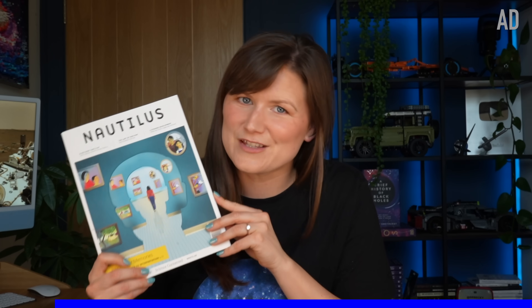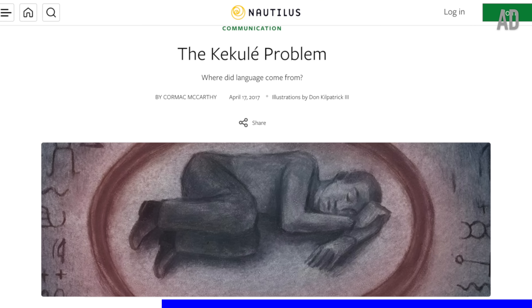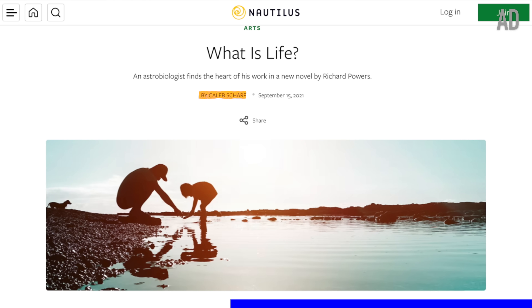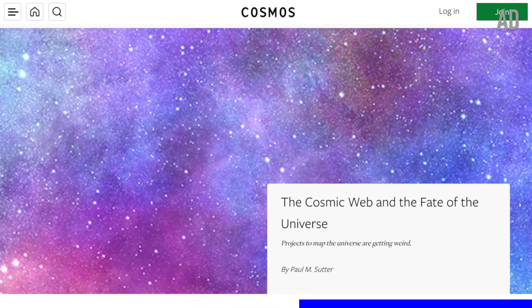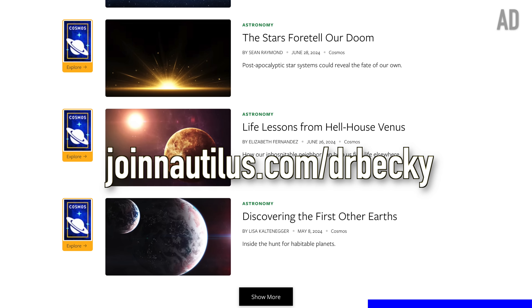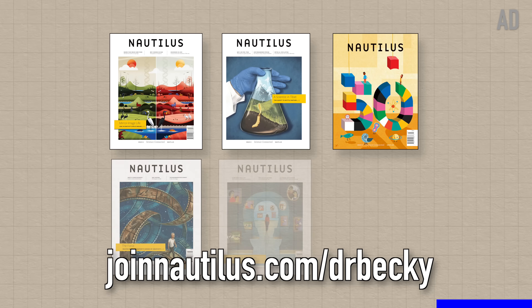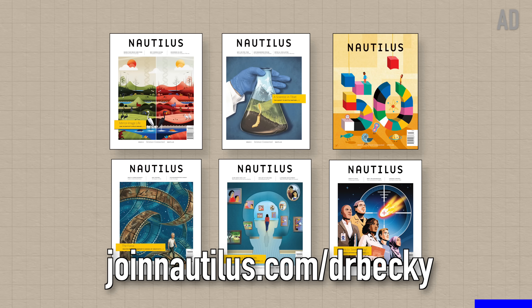If you love deep dives into the cutting edge of science, check out Nautilus, the sponsor of this video. Nautilus is my favourite science magazine — it explores the big ideas in science, the ones that'll still be debated long into the future. Contributors include the late Cormac McCarthy, who published the only non-fiction piece of his career in Nautilus, and NASA Ames astrobiologist Caleb Scharf. Head to joinnautilus.com/DrBecky for 15% off your membership, available as digital-only or in print with six beautifully illustrated award-winning editions per year.